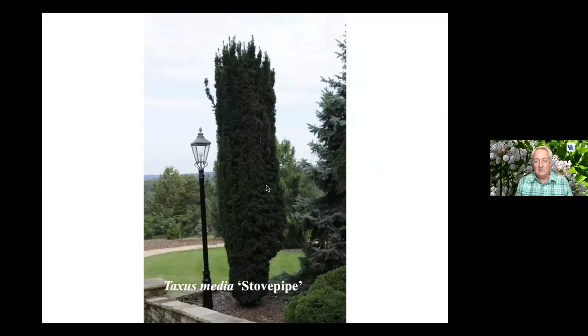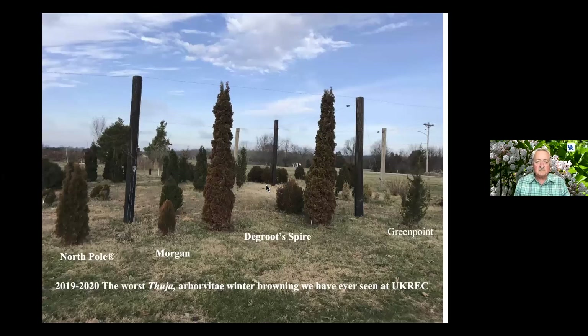This is Taxus media — just a reminder that Udell and Taxus, the common name being yew, offers lots of different choices of different sizes. This one is called Stovepipe and is surprisingly upright. Just to give you some background on the different types of plants we can use in upright evergreens.